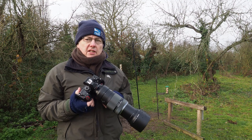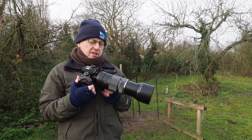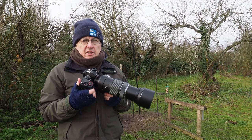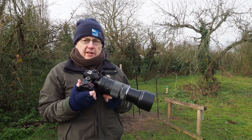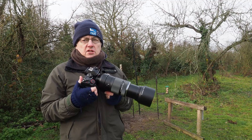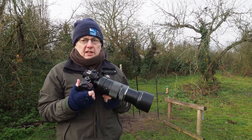Today I'm back at my hide location testing out a new lens - I'm using the Olympus 100-400mm zoom. I don't actually own this lens, I've borrowed it from a friend. Normally I would use my 300mm f4 lens, often with a 1.4 converter. So today I'm testing this out because there are times when a zoom is a far better option than a fixed focal length lens.